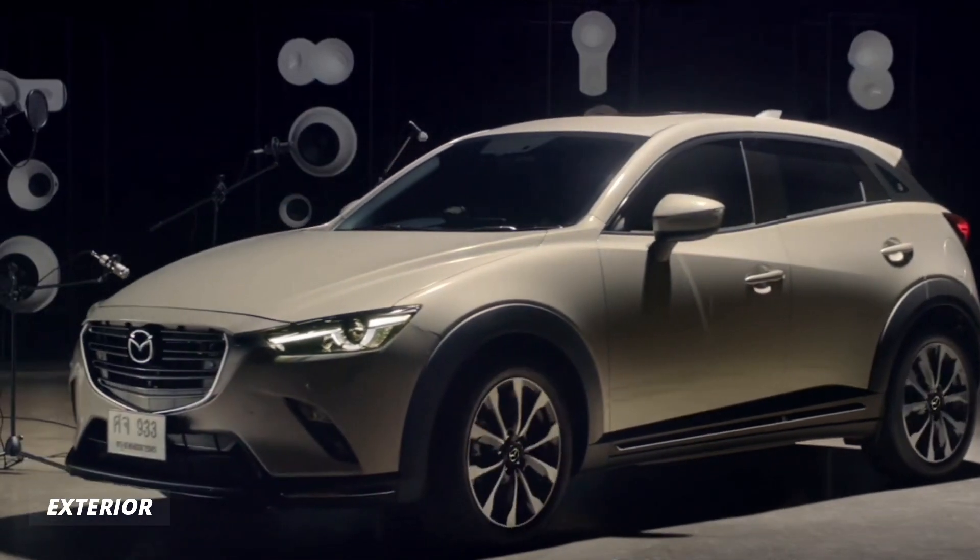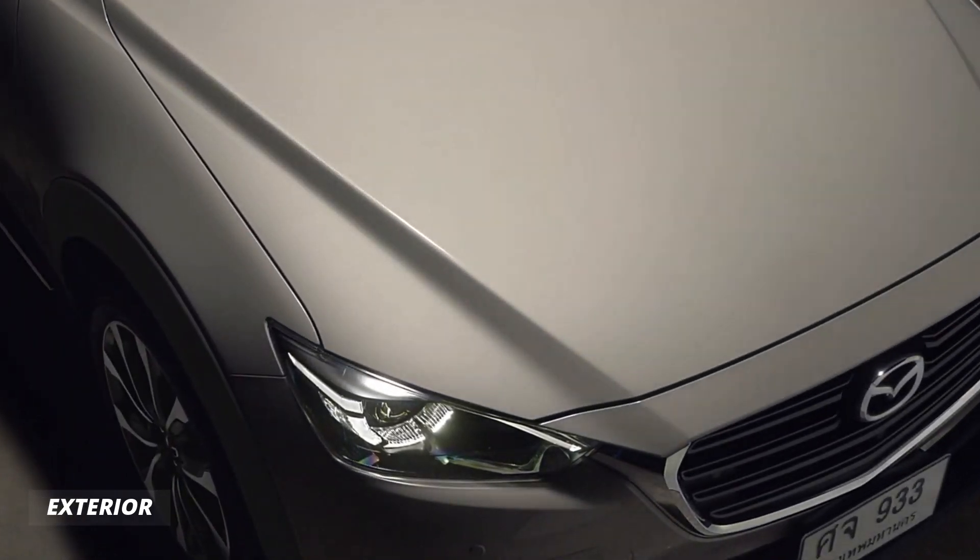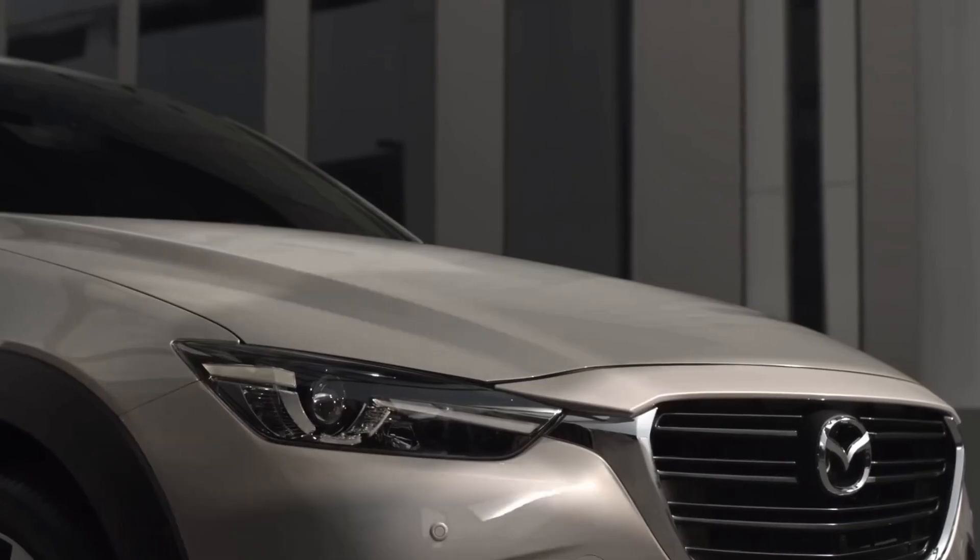With its sleek aerodynamic design, the CX-3 not only looks great but it's also highly fuel efficient, achieving up to 34 miles per gallon on the highway.